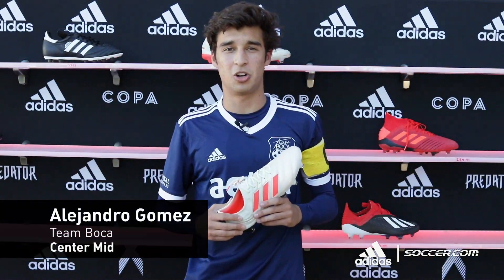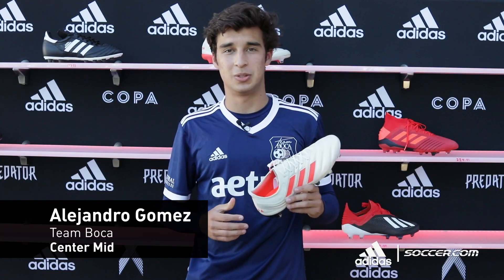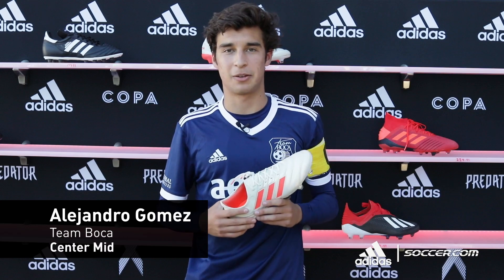My name is Alejandro Gomez. I play for Team Boca U19, 2000's age group, and I play center defensive mid or center attacking mid.